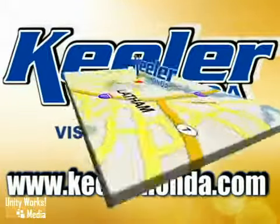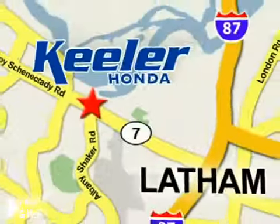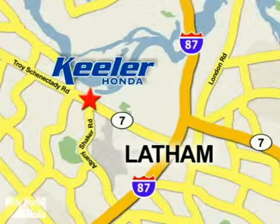We are conveniently located at 1111 Troyes Connected E Road in Latham. Thank you.